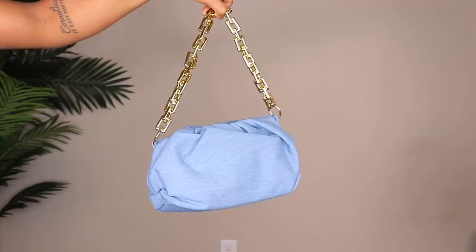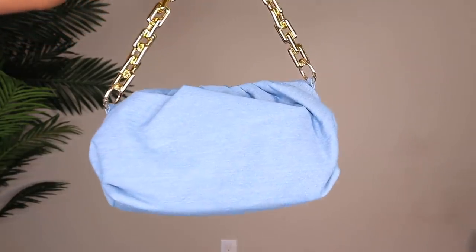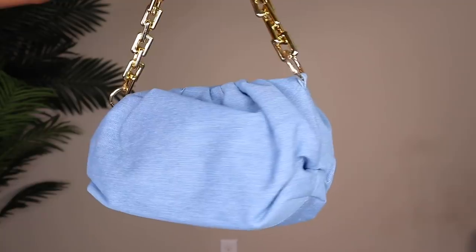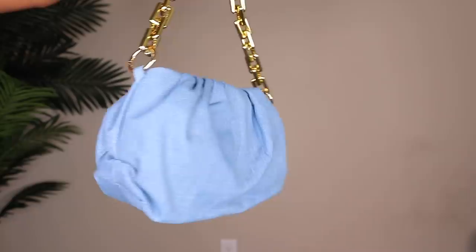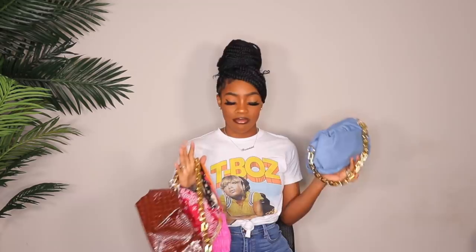Next up is this dumpling style bag — Shein is killing it with these. They have so many different styles. This one is a denim style with a gold chain strap, super cute. You can hold it like a shoulder bag or carry it with the chain just hanging. I got it because I really like the denim look. I think it'll look really cute with an all-denim look and gold accessories.